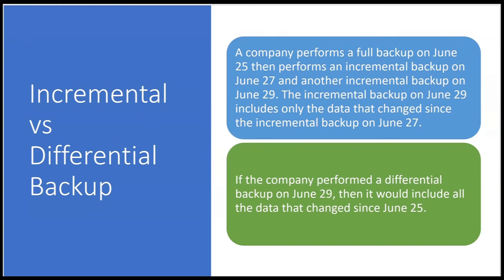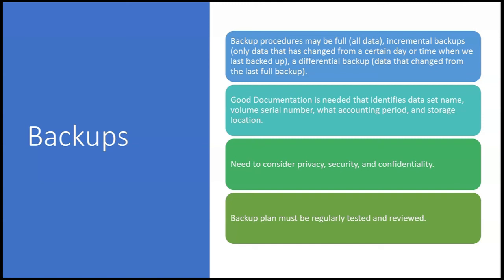For example: a company performs a full backup on June 25th, an incremental backup on June 27th, and another incremental backup on June 29th. The incremental backup on June 29th includes only data that changed since the incremental backup on June 27th. If the company instead performed a differential backup on June 29th, it would include all data changed since the last full backup on June 25th. Think of 'incremental' as increments — blocks of time since the last backup.